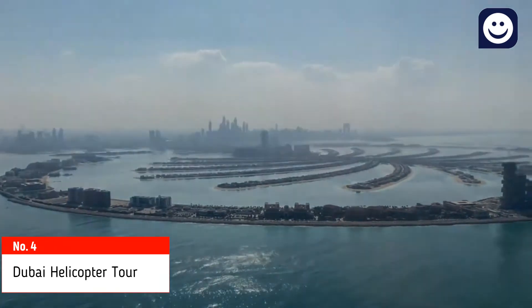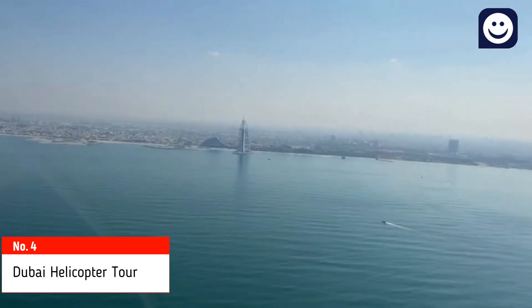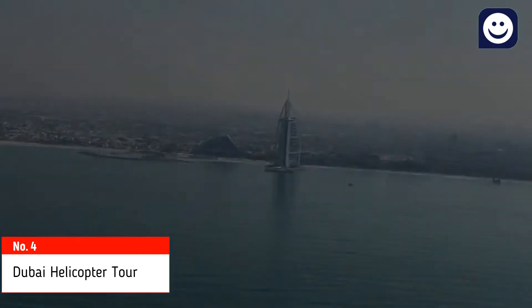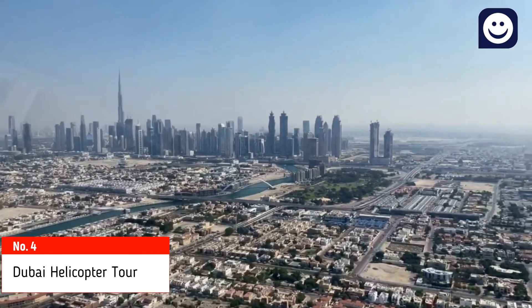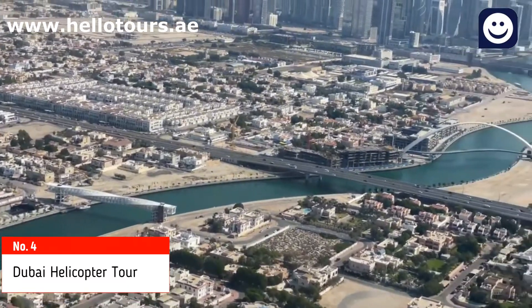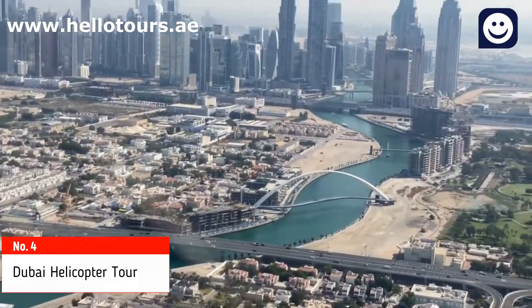Sightseeing includes Burj Al Arab, the World Islands, the Palm Jumeirah, Atlantis Hotel, Burj Khalifa, Jumeirah, and more. You can book tickets online at www.helotours.ae and skip the line, saving time.